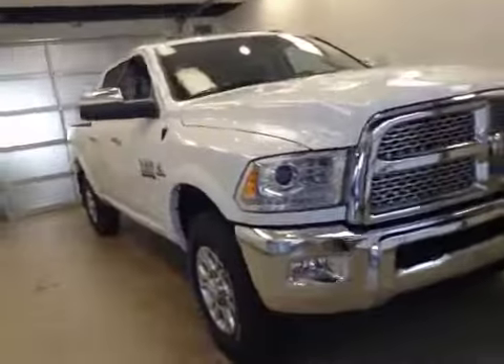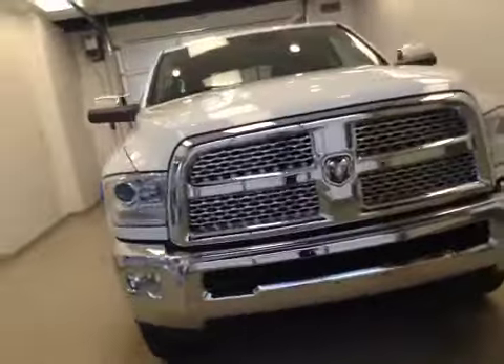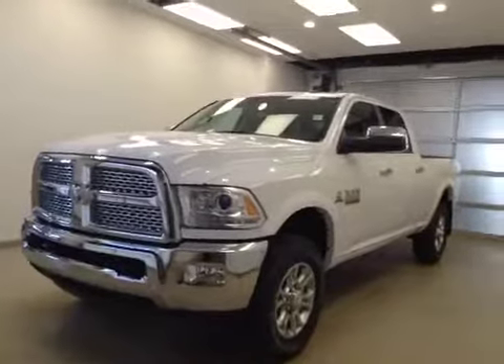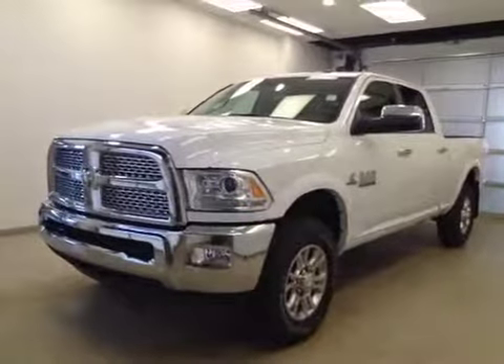The rear has built-in armrests and cup holders at the feet, and the seats fold up for extra cargo storage. Once again, this is stock number A6073, a 2016 Dodge Ram 2500 Laramie Crew Cab 4WD, exterior color white.